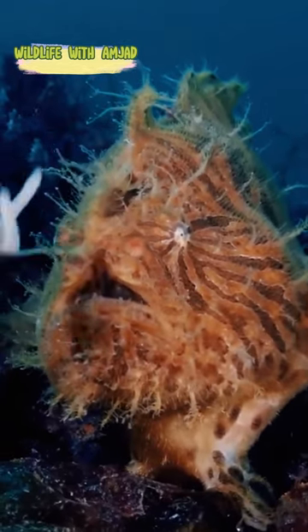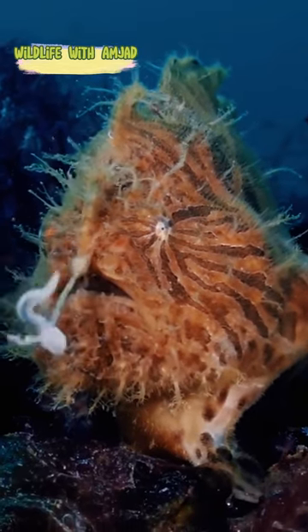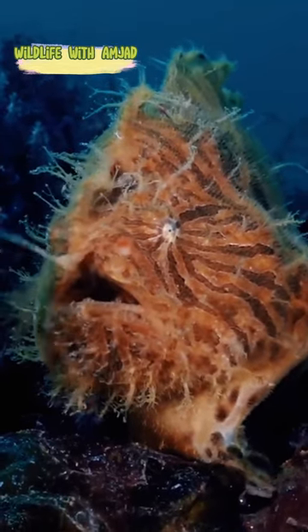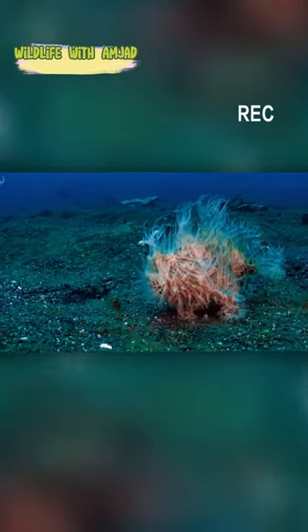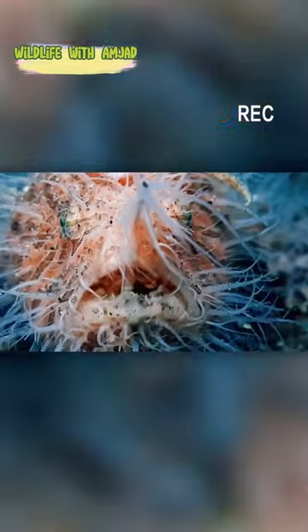Despite being slow, they have the fastest bite in the animal kingdom. At 1/6,000th of a second, they are far too quick for prey to react, using their extremely wide mouths that can create a powerful suction, allowing them to swallow prey as large as themselves.